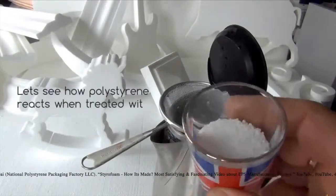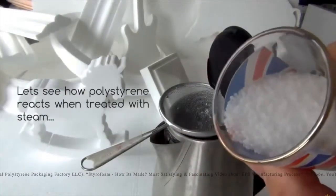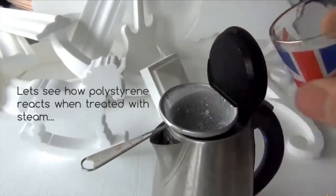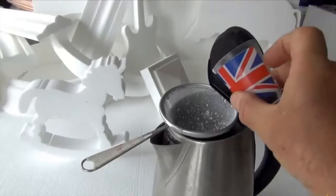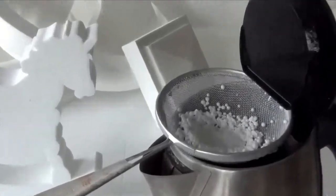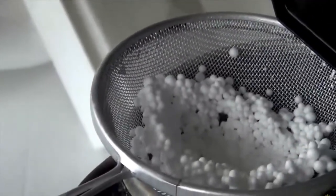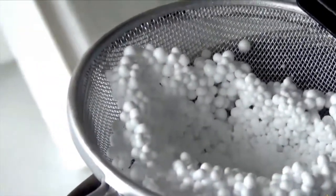Polystyrene is made from the monomer styrene. Styrene is found naturally in plants, fruits, vegetables, nuts, and meat. Polystyrene is a derivative of ethylene and benzene and made using a polymerization process which produces translucent spherical beads of polystyrene, about the size of sugar granules. During this process, a low boiling point hydrocarbon, usually pentane gas, is added to the material to assist expansion during subsequent processes.